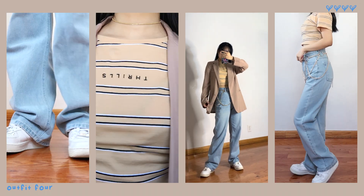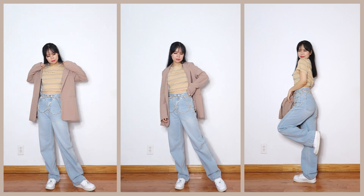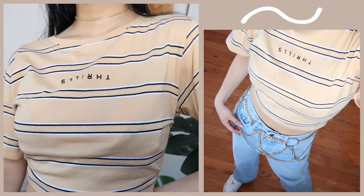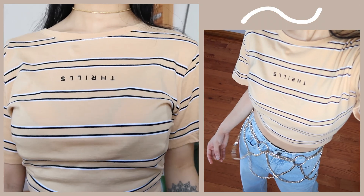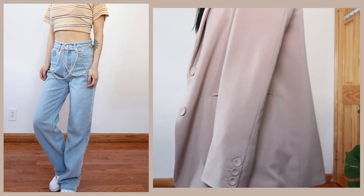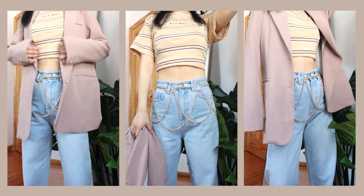My next look is a variation of the one prior — I'm just in a blazer mood. I feel like blazers go with everything and they're such an easy piece to complete an outfit with; depending on how you wear it, it can fit many styles. I paired this look with a striped yellow t-shirt.